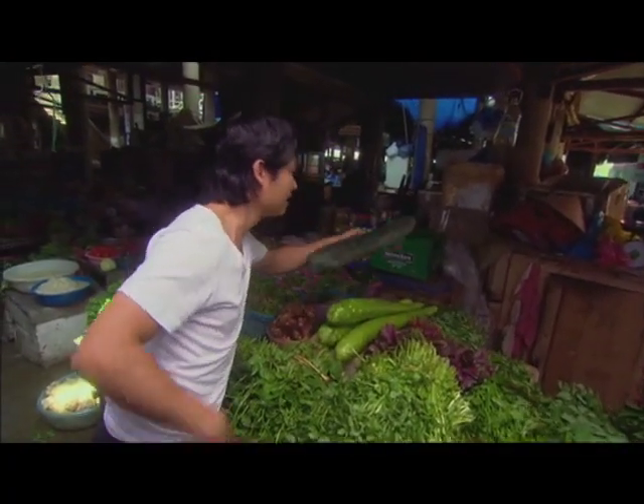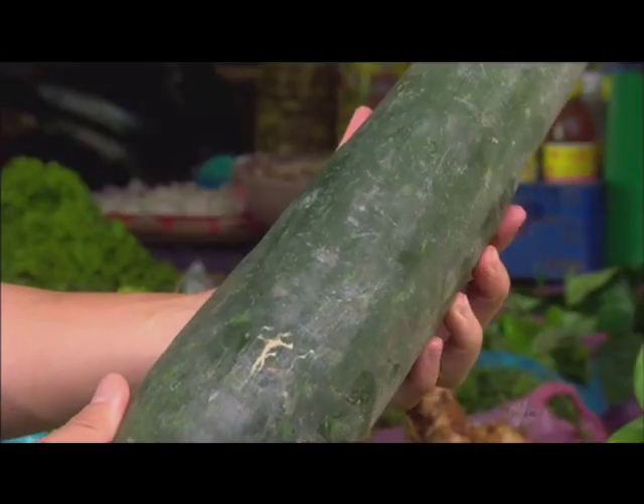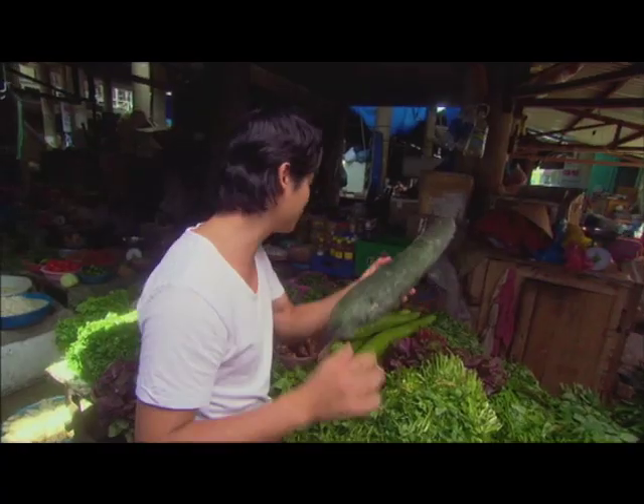This is another melon — this is called winter melon. Again, cooling and great for winter dishes.